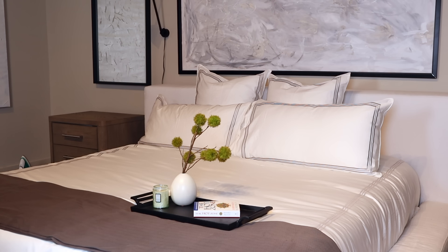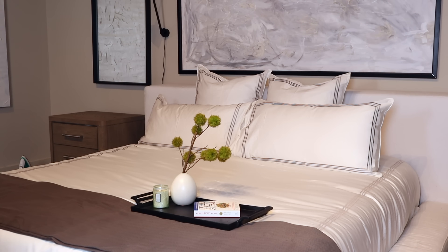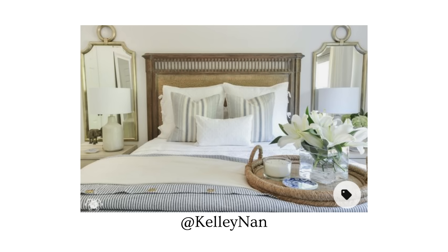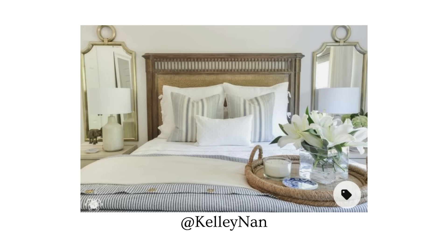Last but not least, if you really want to achieve that hotel feel, you can add a tray to your bed with fresh florals, coffee, tea, your books — anything you use for your nighttime routine that looks aesthetically pleasing. Put this on the end of your bed as a nice welcoming touch. You can also do this especially in guest rooms — I like to put all the little things guests might need at nighttime on a tray.